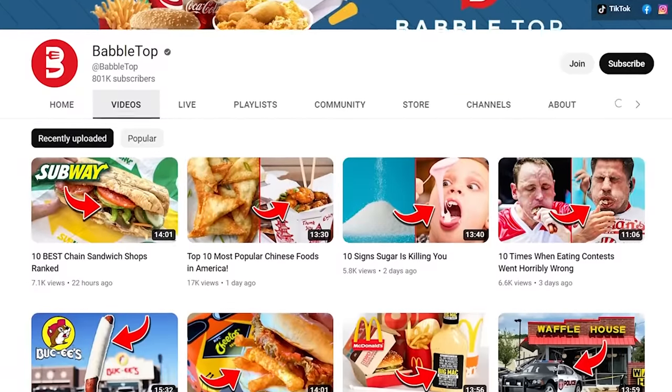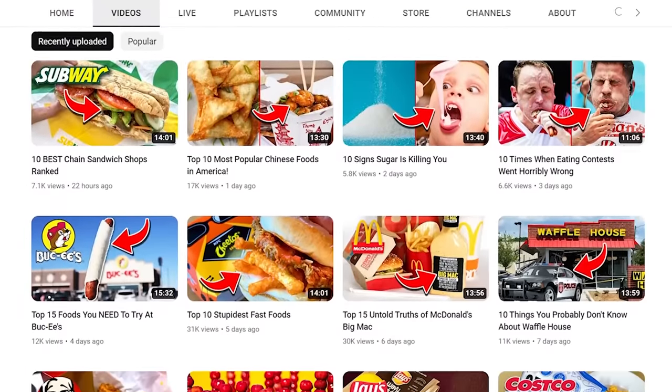Looking for more tasty videos? Well, we've got them. So stay right here and just tap or click.